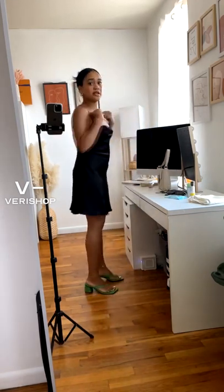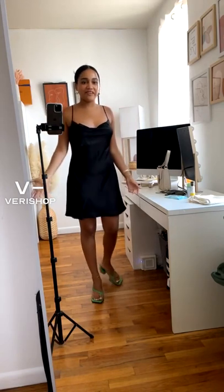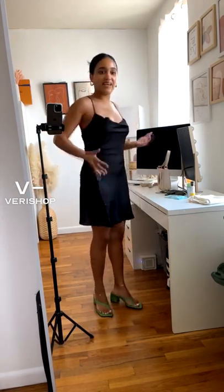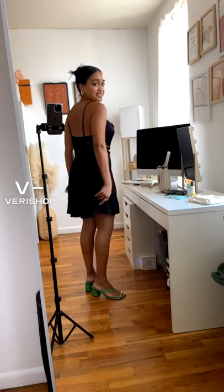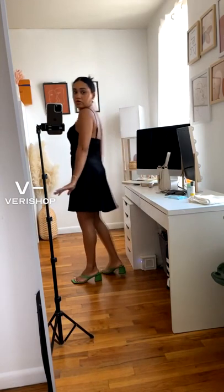The spaghetti straps are also adjustable, which is really cool — you can always make them looser or tighter. I'd probably like to make mine a little tighter. The material is also really flattering; it's not grabbing anywhere unflattering. I just really love the length of the skirt because it's not super short — I would totally feel comfortable walking out of my house in this. It's like a little black dress, but not so little.